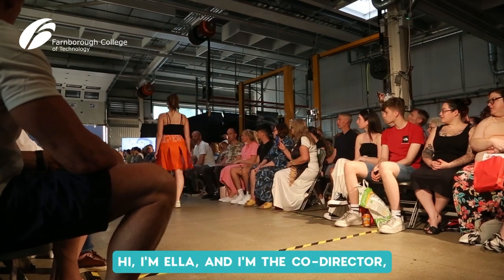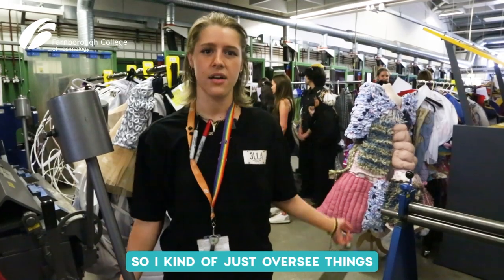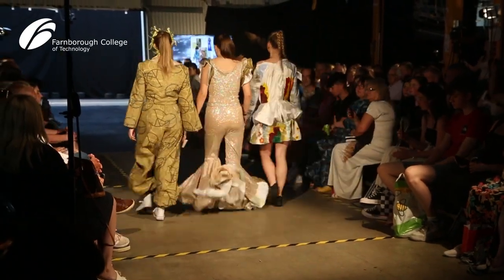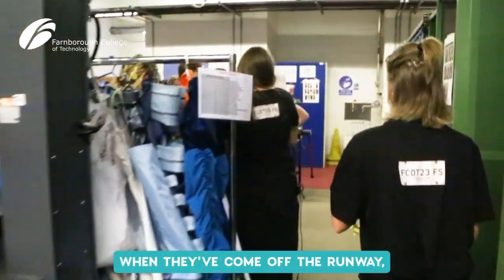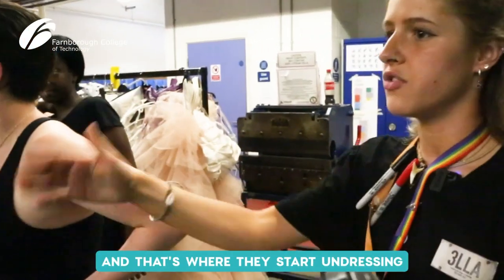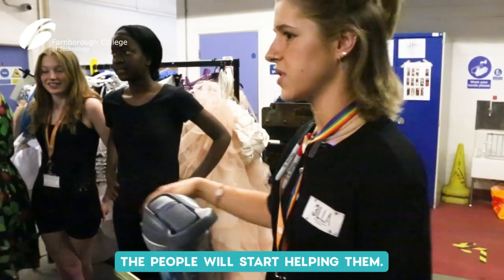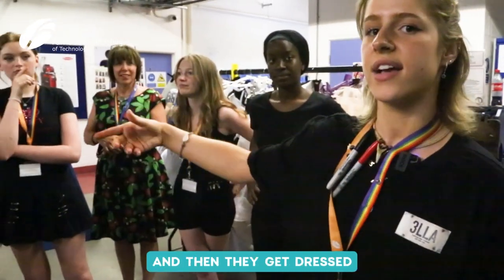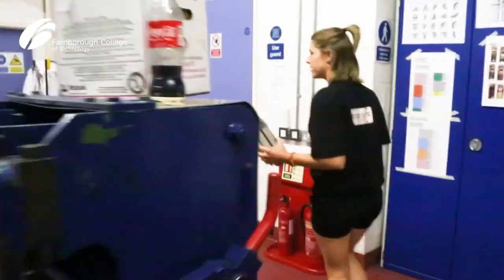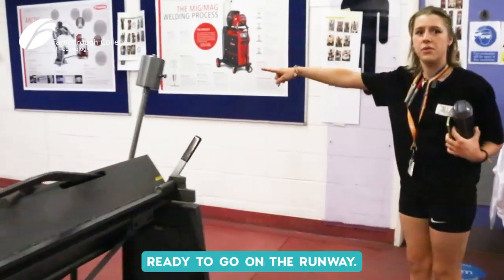Hi, I'm Ella and I'm co-director, so I kind of just oversee things that others might not pick up on. The models come down here when they've come off the runway, and that's where they start undressing whatever they wore. All the people start helping them and then they get dressed into the next outfit, and once they're dressed they come all the way around here and cue up ready to go on the runway.